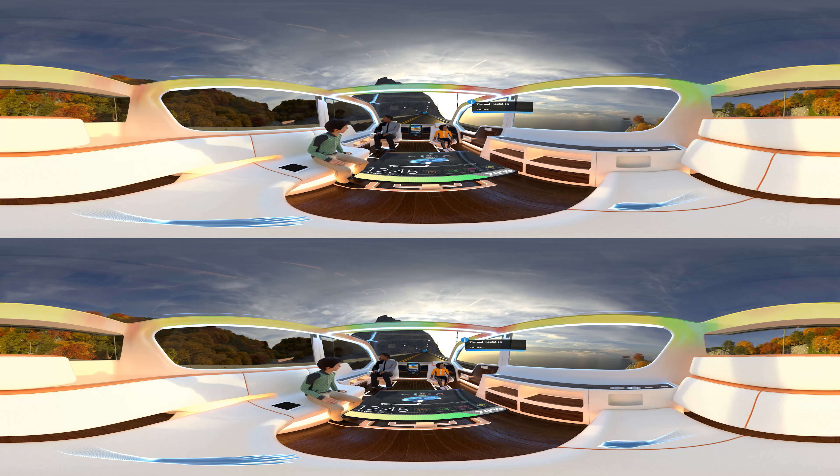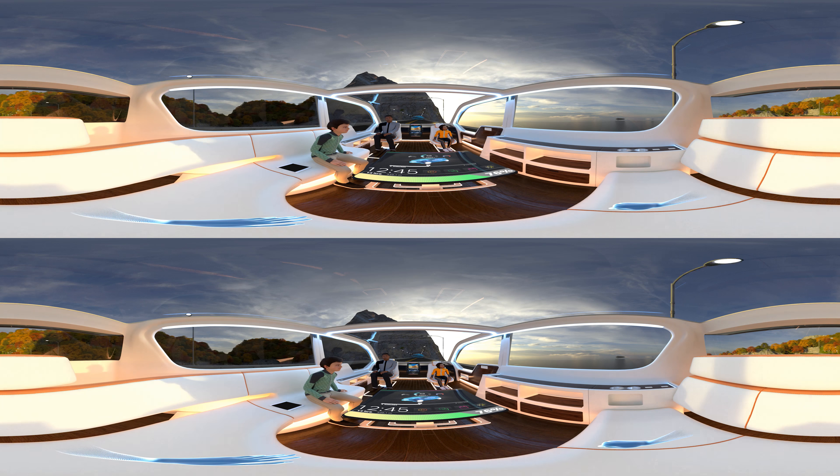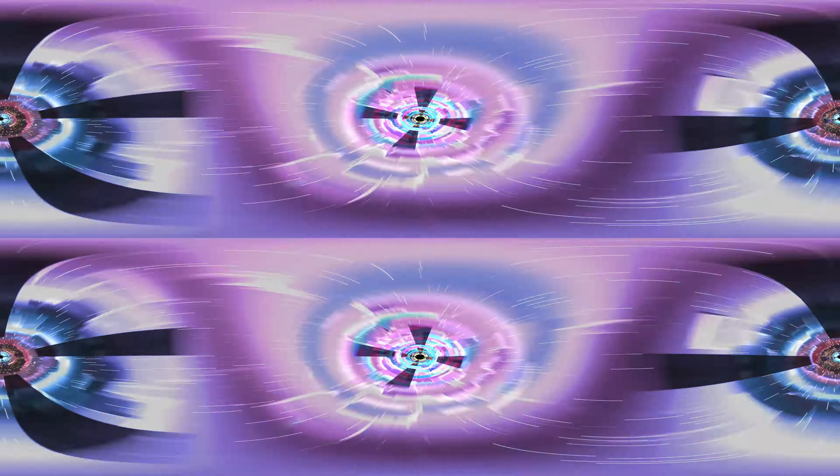So sit back, relax, and enjoy your ride. Our team of worldwide experts is collaborating with major players throughout the mobility industry and is up to the challenge of inventing the future of mobility with you. Hope to share a ride with you soon!